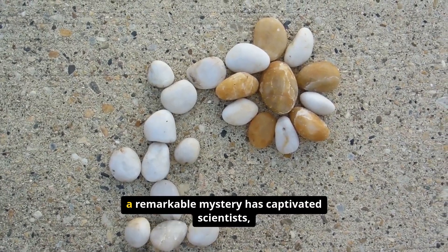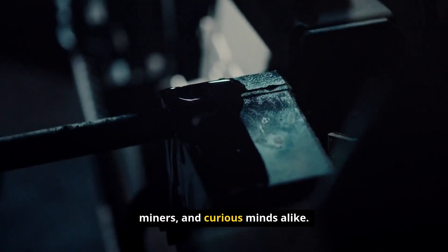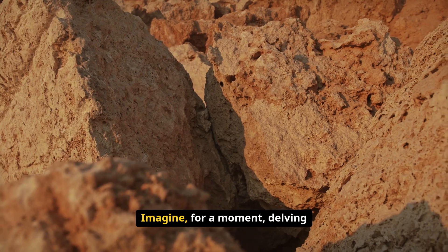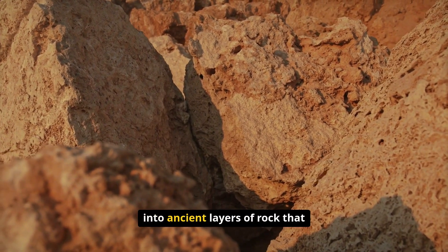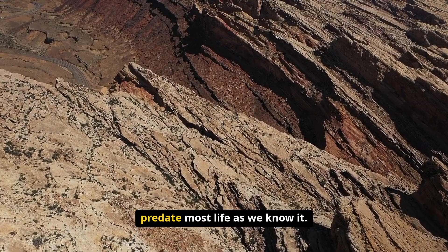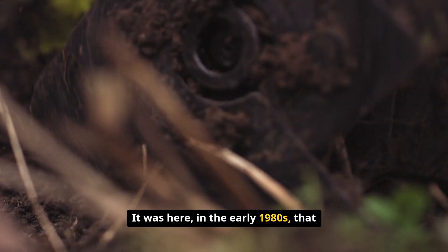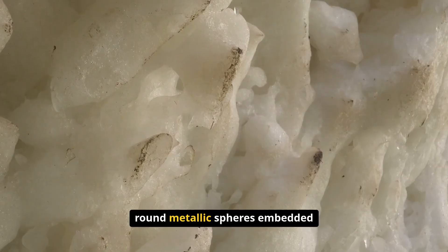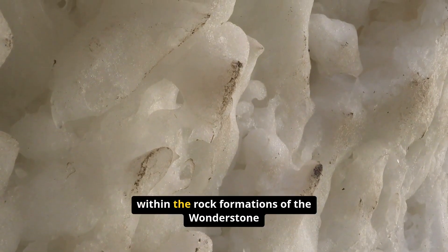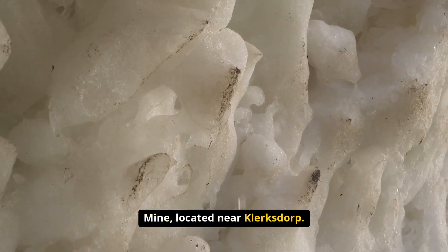Deep within the heart of South Africa, a remarkable mystery has captivated scientists, miners, and curious minds alike. Imagine delving deep beneath the Earth's surface into ancient layers of rock that predate most life as we know it. It was here, in the early 1980s, that miners unearthed hundreds of perfectly round metallic spheres embedded within the rock formations of the Wonderstone Mine, located near Klerksdorp.